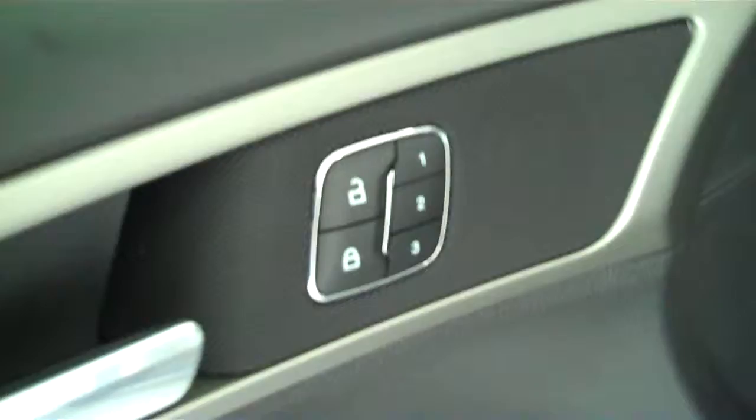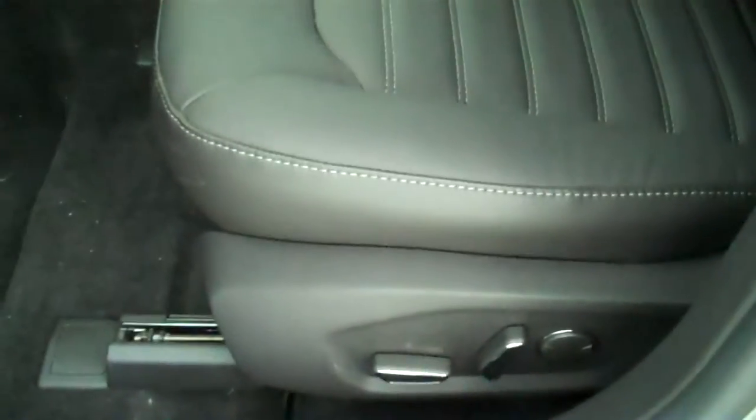It has power windows, power mirrors, power door locks, has power seats on both sides, has a power electric moonroof.